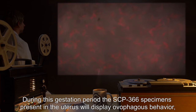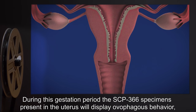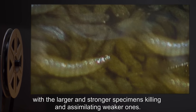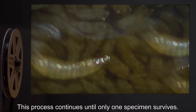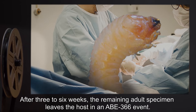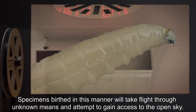During this gestation period, the SCP-366 specimens present in the uterus will display ovophagous behavior, with larger and stronger specimens killing and assimilating weaker ones. This process continues until only one specimen survives. After three to six weeks, the remaining adult specimen leaves the host in an ABE-366 event.